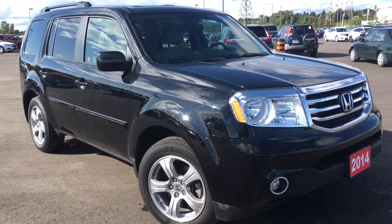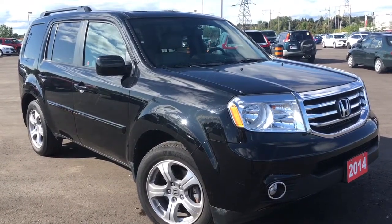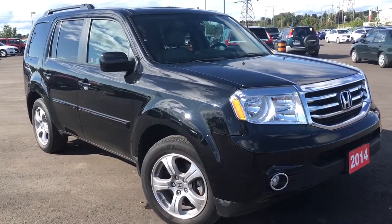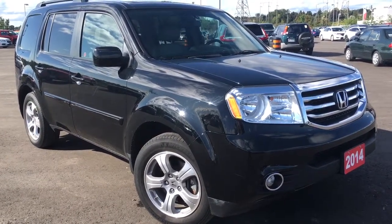Hello and welcome. I'm Courtney Burgess and I'm here at Whitby Oshawa Honda where we've got city deals with a country feel. Today we're checking out this beautiful 2014 Honda Pilot in the EXL trim level in this gorgeous crystal black pearl finish.